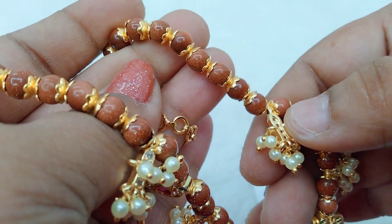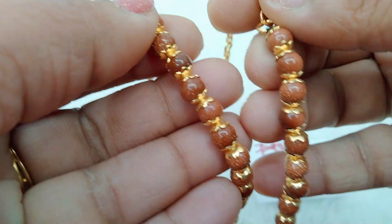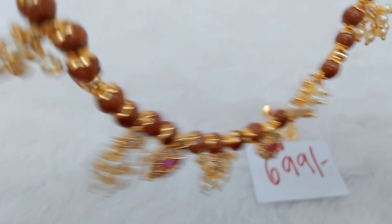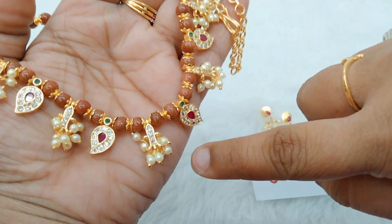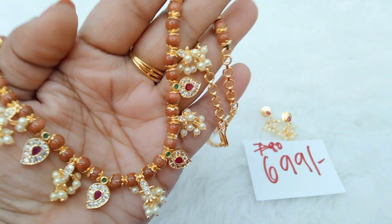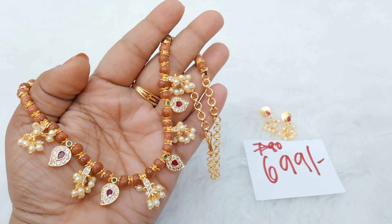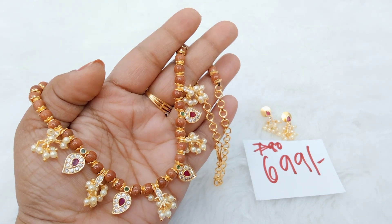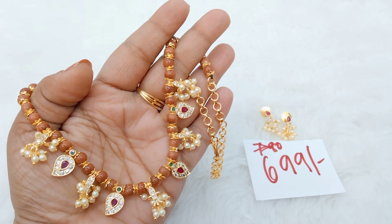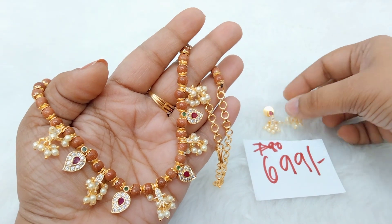These are original Rajwardhan pieces. First, we have capping — one-by-one layered capping. The back chain is full length. It is a very good product with simple detailing and a mango villa style. It is a very reasonable cost — only ₹699 with free shipping throughout India. We have these earrings available.